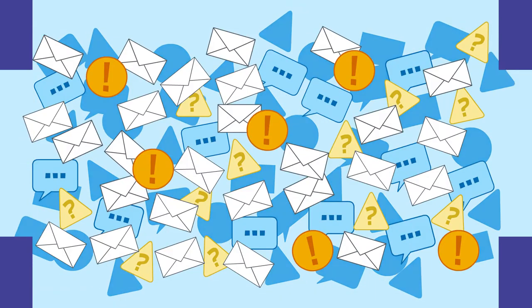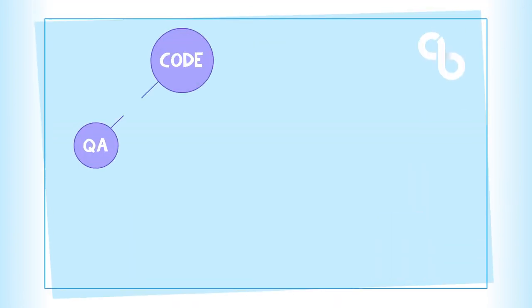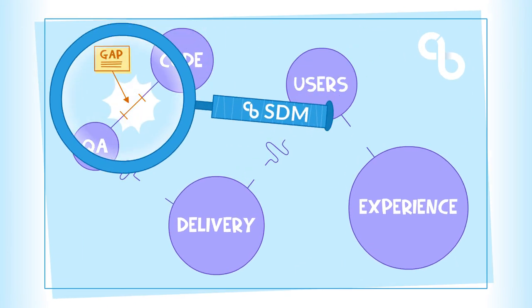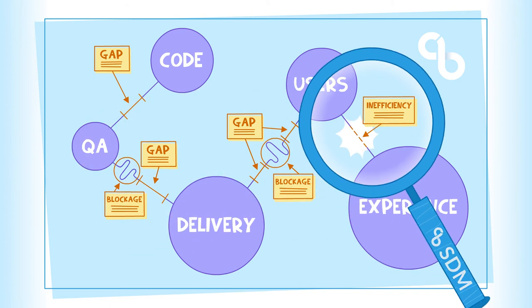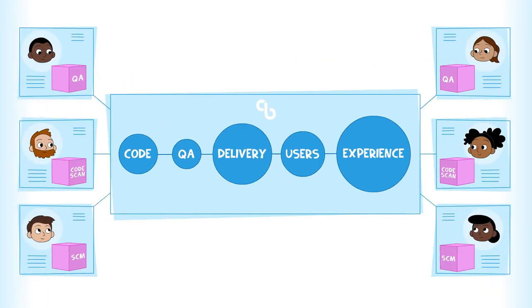CloudBees' Software Delivery Management removes silos by democratizing data through a system of record and common data model, letting you have a single view of your end-to-end software delivery process across all development teams, which shows you where work is focused, any blockages risking delays, and where efficiency can be improved, so that you can ensure developers work more effectively, all while letting them continue to use the tools they like.